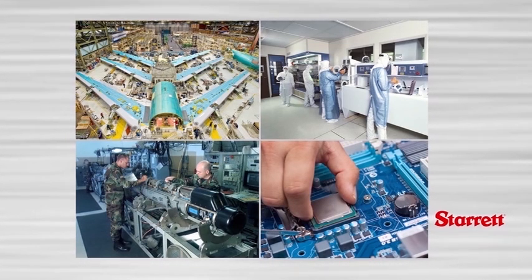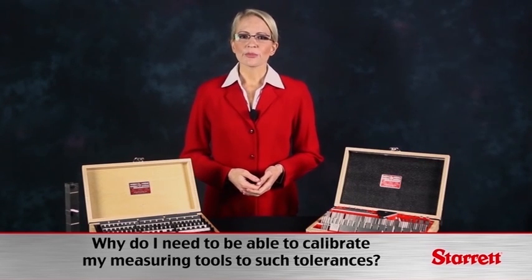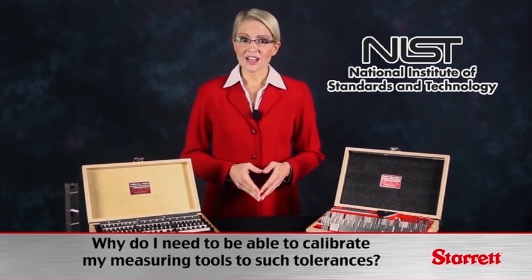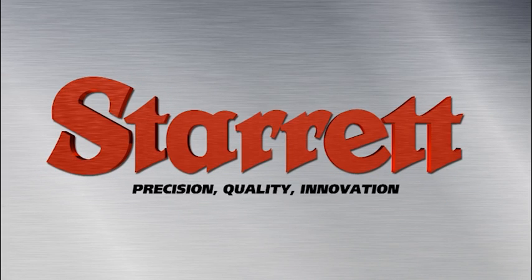Additionally, as part of your quality program, traceability of your measurement instruments is required. Having instrument calibration that can be traced back to NIST, the National Institute of Standards and Technology, greatly enhances your credibility as a precision manufacturer.